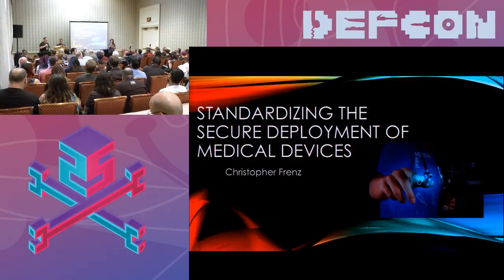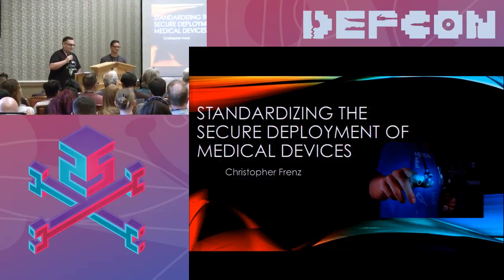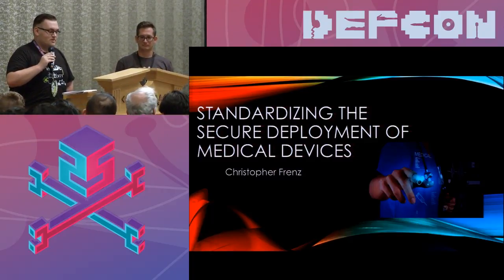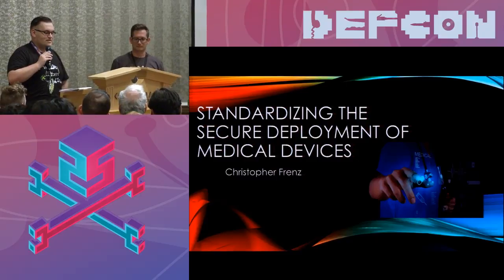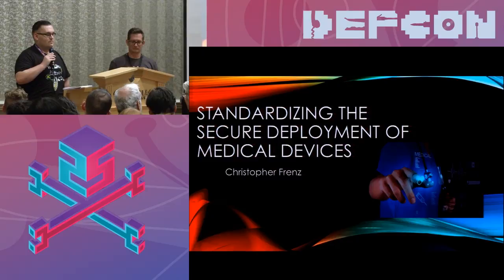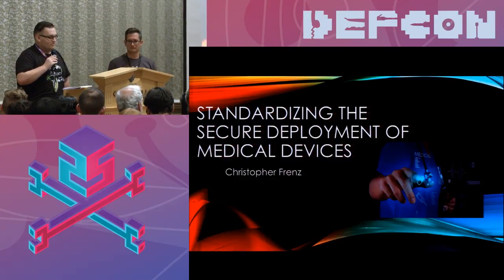Our next speaker is a healthcare security and privacy expert and active member of the security community. He is the author of books including Visual Basic and Visual Basic .NET for Scientists and Engineers, as well as Pro Perl Parsing. He is the project lead for OWASP's Anti-Ransomware Guide and OWASP's Secure Medical Device Deployment Standard projects. Please welcome Chris Frentz.